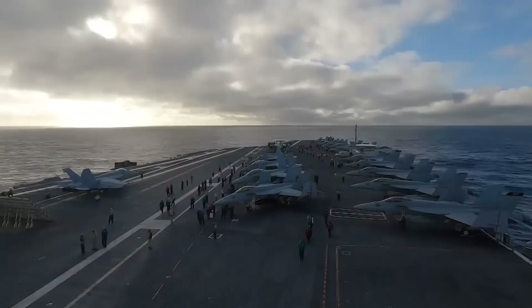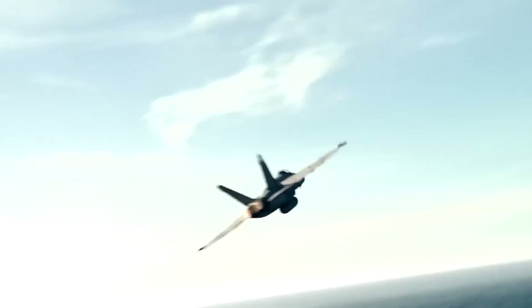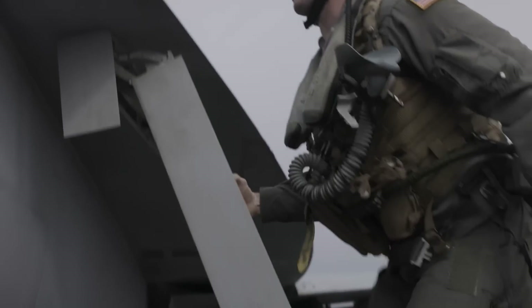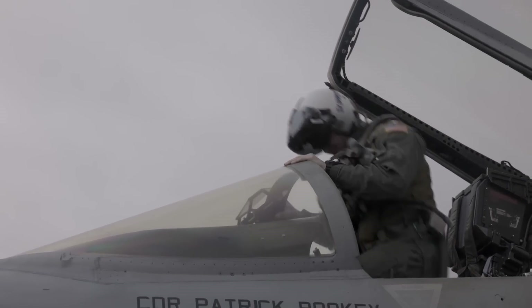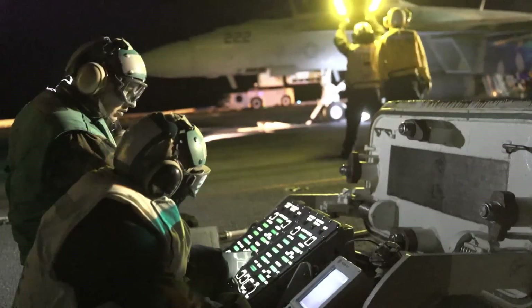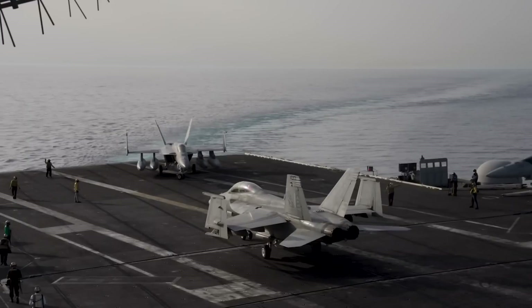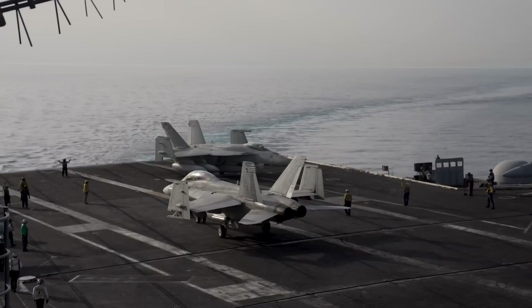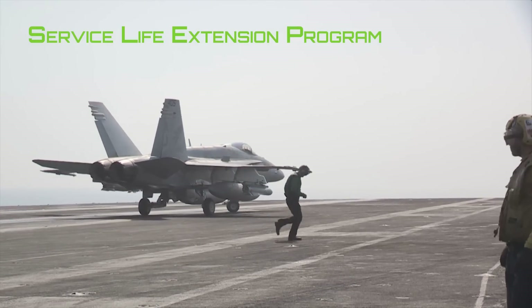In order to ensure the continued operational availability of the Super Hornet, various measures are being taken. Along with the delivery of more F-35Cs, the development and deployment of drones, and the FA-XX program still underway, the Navy is actively pursuing strategies to sustain the Super Hornet fleet. One prominent initiative is the Life Extension Program — a comprehensive undertaking that encompasses thorough inspections, necessary repairs, and performance-enhancing upgrades. The primary objective is to extend the aircraft's service life from 6,000 flight hours to an impressive 9,000 flight hours. Specific airframes will be granted a Service Life Extension Authorization (SLEA), allowing them to fly up to 7,500 hours. To achieve 9,000 flight hours, airframes will be equipped with a Service Life Extension Program, or SLEP kit.